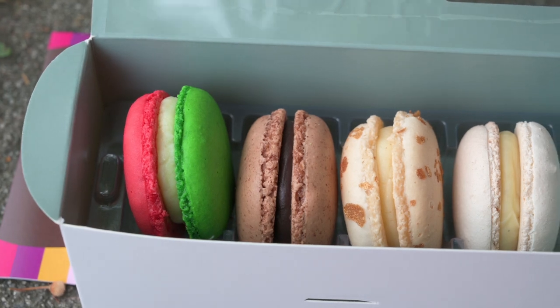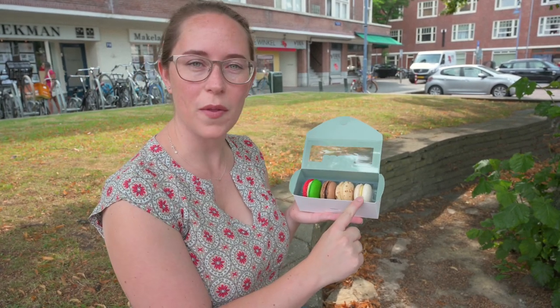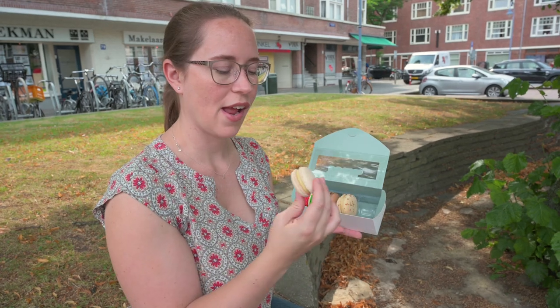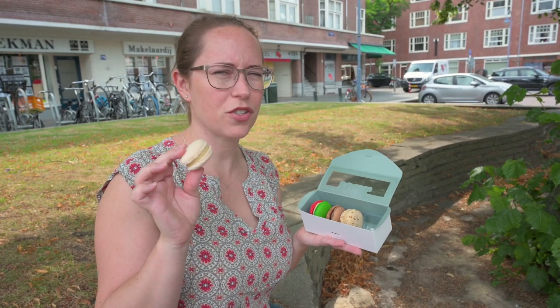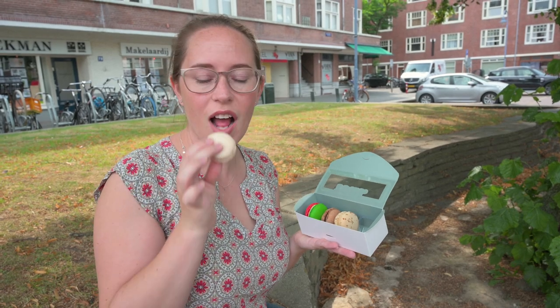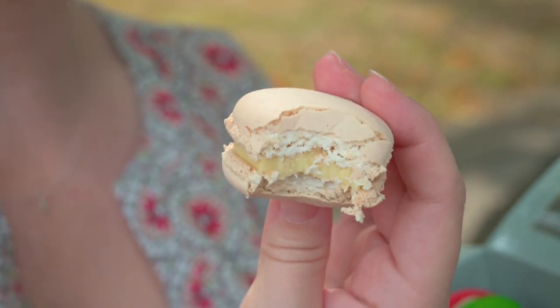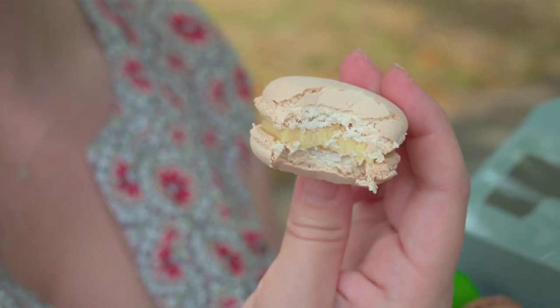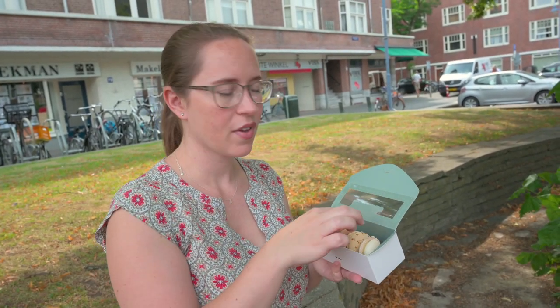We got tomato basil, pure chocolate, V to C gin and tonic, and Madagascar vanilla. We'll start with Madagascar vanilla since it's the mildest. If you haven't had a macaron, it's like a meringue cookie with a ganache or creamy filling inside. The vanilla one is very firm — I really like it. The flavor is amazing; it's a heavier macaron but not fake-tasting vanilla at all. It just tastes really good.